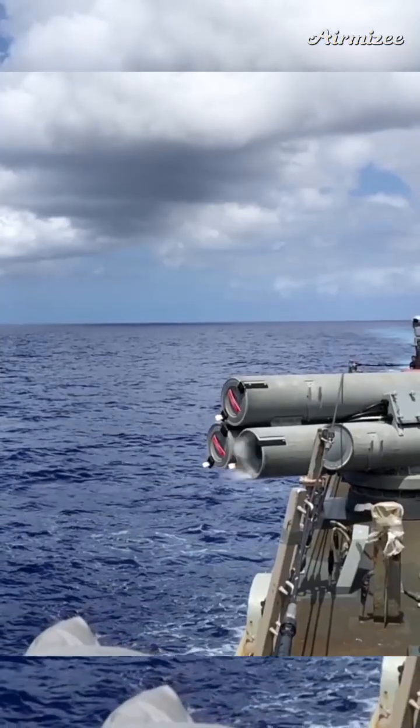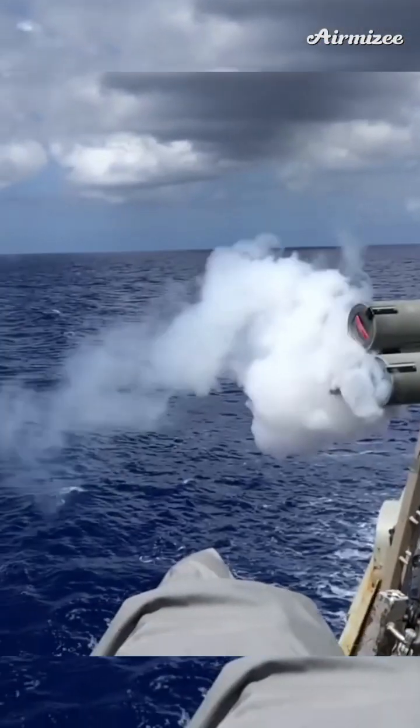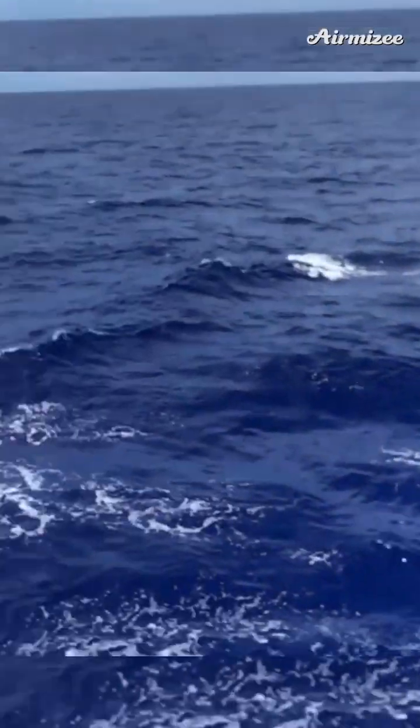Destroyers are armed with anti-submarine torpedoes, which are designed specifically to engage and destroy submarines.